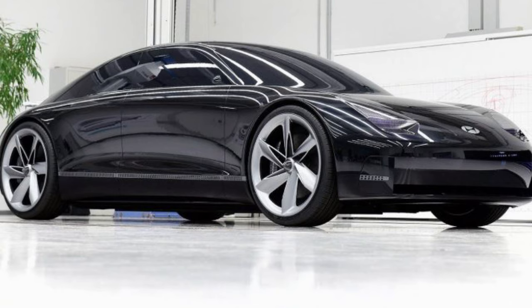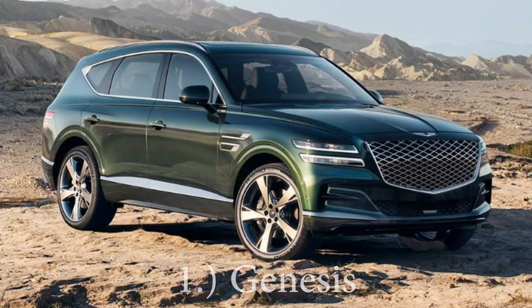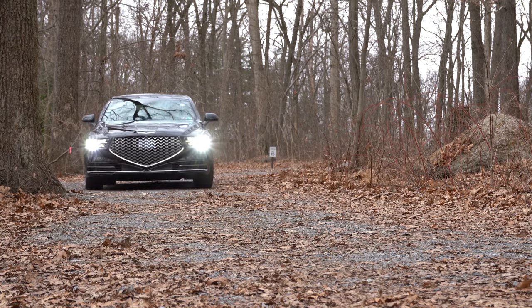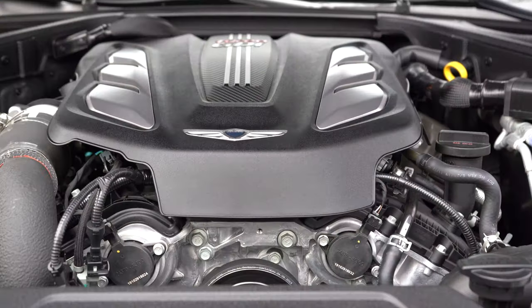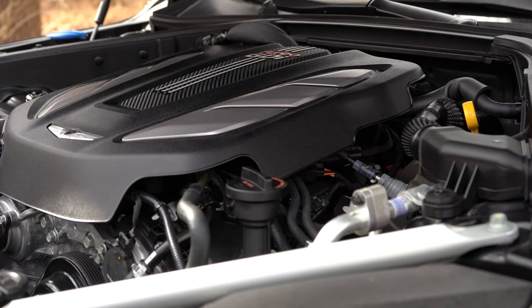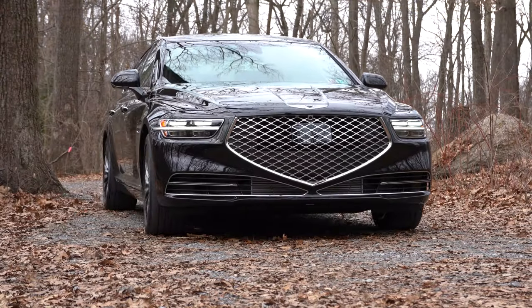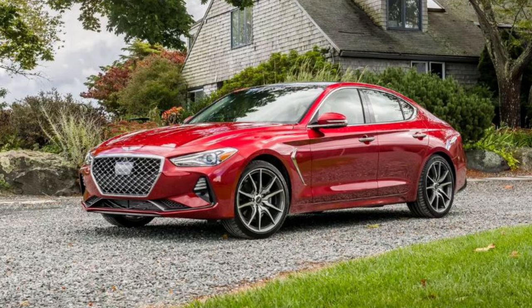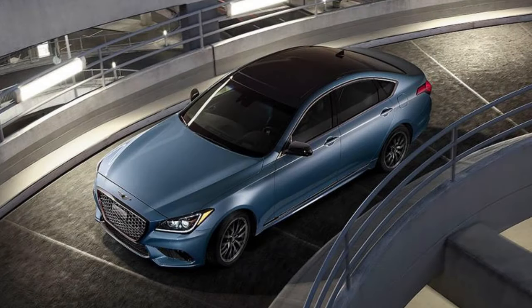Number one on the list is Genesis — the performance luxury division associated with Hyundai. Genesis has the five-year 60,000-mile bumper-to-bumper and 10-year 100,000-mile powertrain, once again applying to the original owner only. The cool thing is they have that twin-turbo V6 in cars like their G70, G80 Sport, and G90 — a stellar engine. And the fact that they warranty that performance for 10 years is amazing. Three-year 36,000-mile complimentary maintenance, five-year unlimited mileage roadside assistance, and seven-year unlimited mileage anti-perforation warranty are also included — all identical to Hyundai.